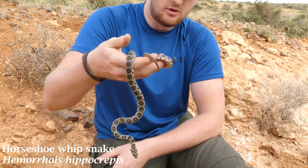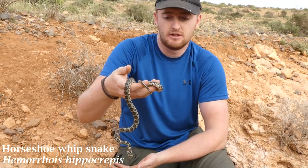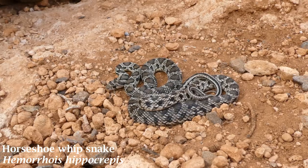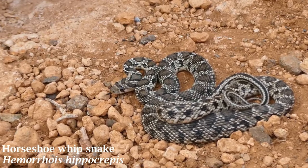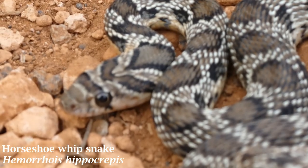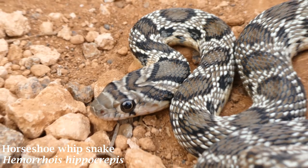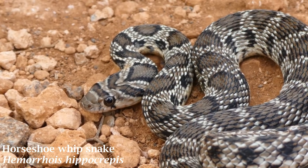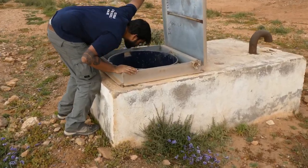This is actually the one you find north of the Atlas Mountains, and then Hemorrhois algirus you find south. We were actually at the southern extent of this species' range in Morocco, and any further south we'd be finding the Algerian whip snakes in their place. These snakes are generally crepuscular or nocturnal, especially in summer; however, as we were still in spring, we'd been seeing them in the daytime on roads as the temperature wasn't too high. Due to their abundance and ability to thrive in man-made environments such as walls, houses, and ruins, horseshoe whip snakes are unfortunately a common candidate for use by snake charmers in Morocco, so it was nice to rescue and release this one from the well.